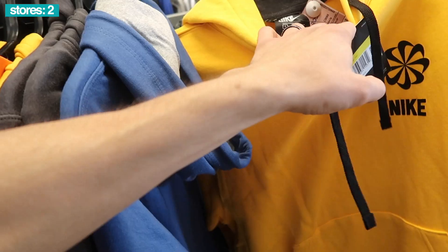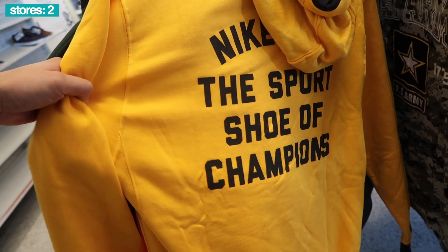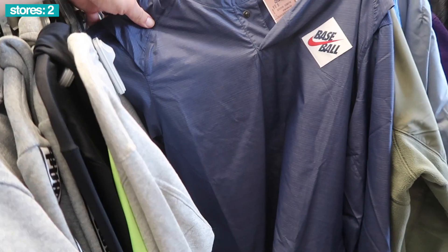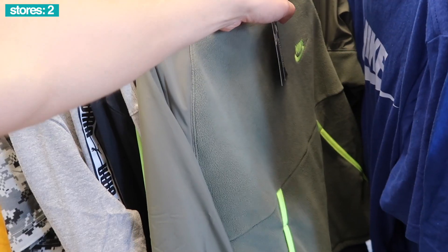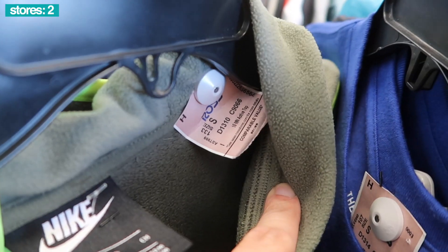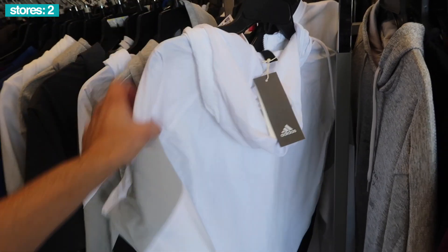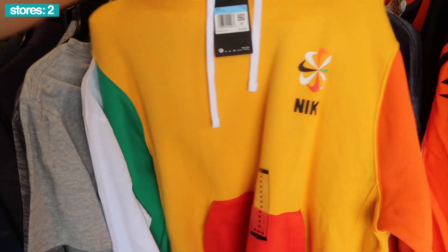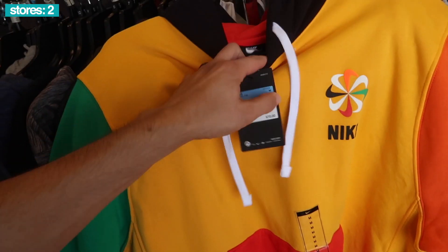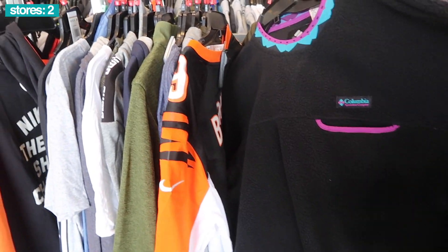Jerseys, these a Nike hoodie, size small, $25 — the sport shoe of champions. Nike baseball, 30 bucks, also a size small, retail on it 70 bucks. Nike pullover, dark green, size small, no price — tore it off, $80 retail. Pretty cool. Adidas jacket in white, $30, retail $65. Polo Sport, size small, retail $198.